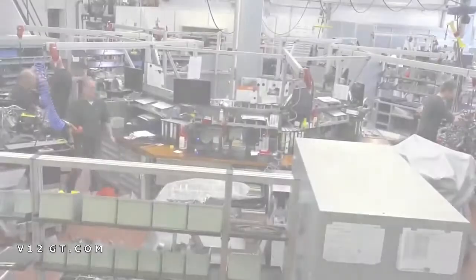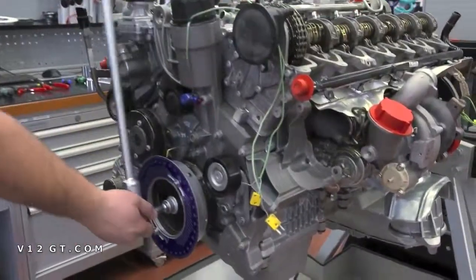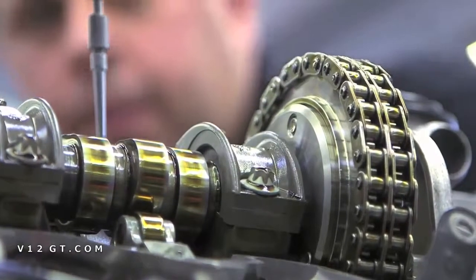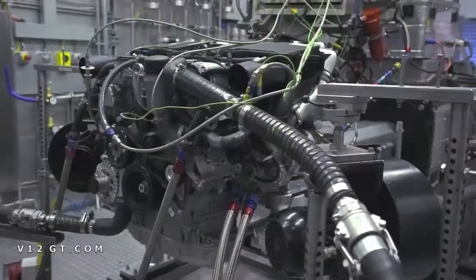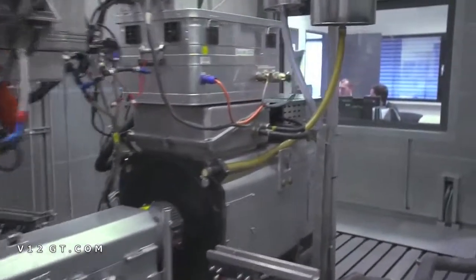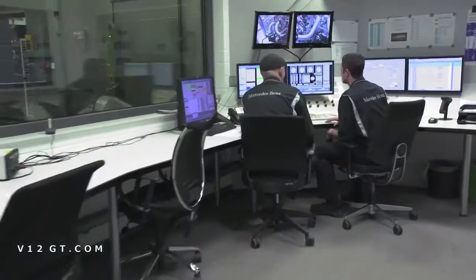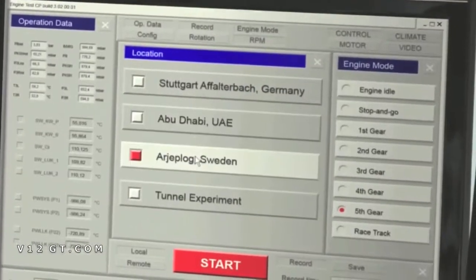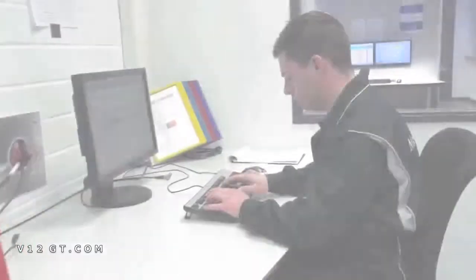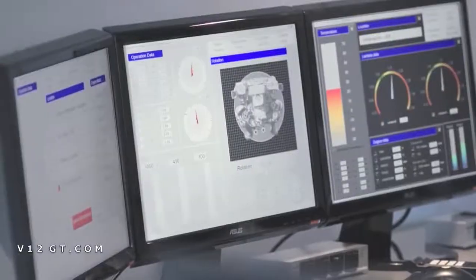In the engine development workshop, a prototype of the new engine is assembled. After successful assembly, it is connected up for a test run. Here on modern test stands, the newly developed engines are tested according to strict Mercedes-Benz standards, whereby different test situations and extreme conditions are simulated. The functionality of an engine is tested for up to 800 hours, until it is deemed ready to go into production.